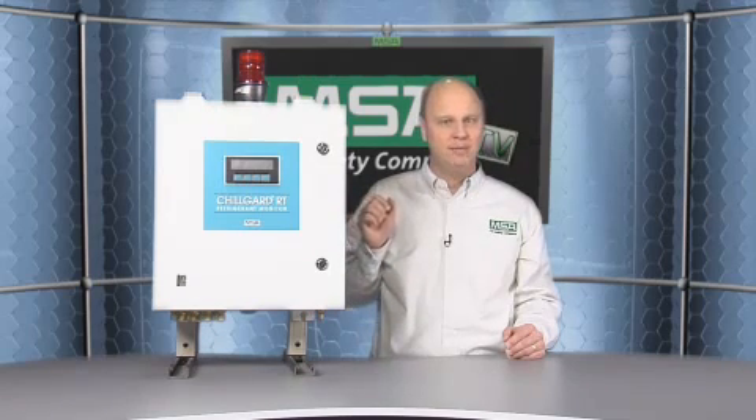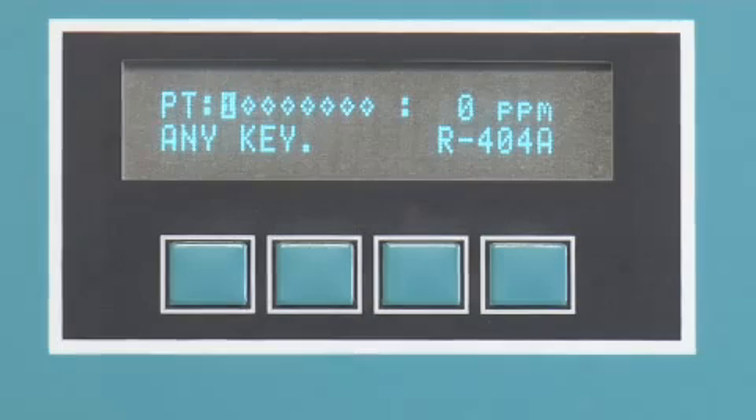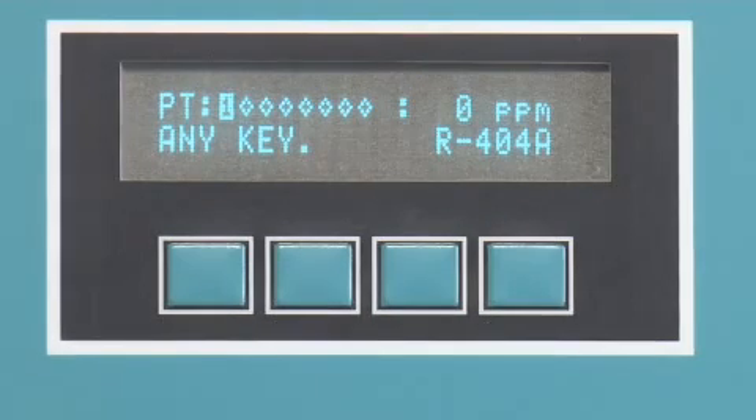You really want a nice, stable product that's going to be reliable and detect the gas of interest. One of the features is this display, which gives you information on the refrigerant gas and how much you're being exposed to at a particular period of time. Underneath that display you also see a keypad. The keypad gives you access to a lot more information on the product — you'll be able to calibrate the product, look at diagnostics, and do setup as well.